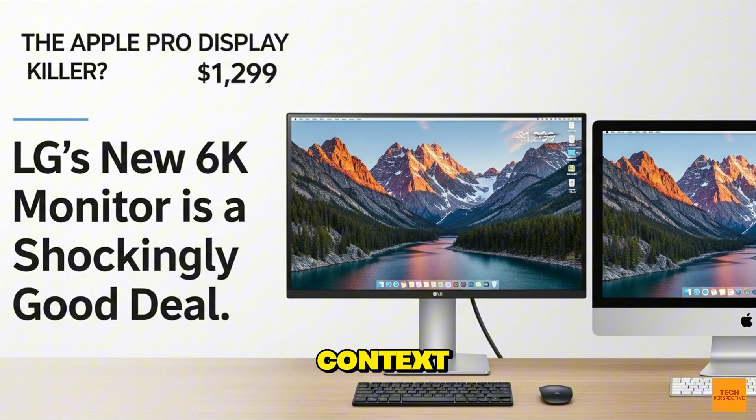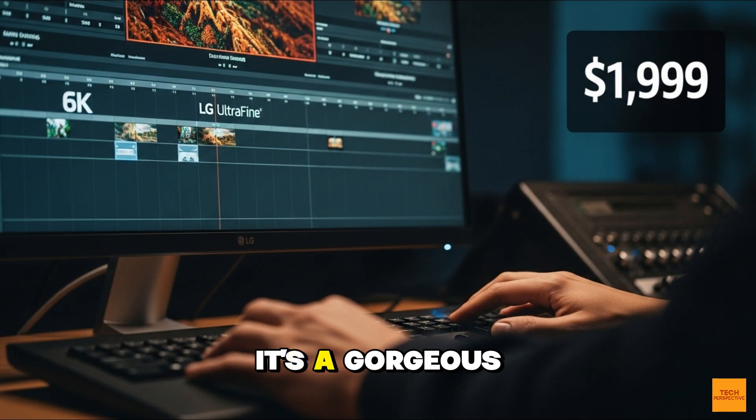For context, for years, the gold standard for high-end professional displays has been the Apple Pro Display XDR. It's a gorgeous monitor, no doubt, but the price? Let's just say it's not for everyone. Starting at nearly $5,000, and that's before you even buy a stand. It's an aspirational piece of tech, but for most people, it's just a dream.